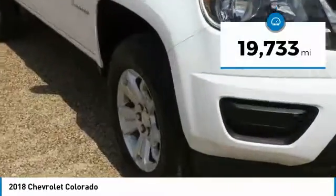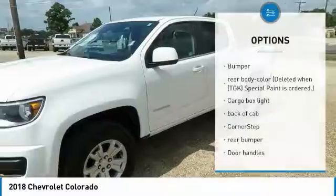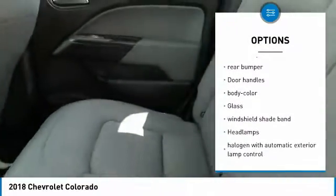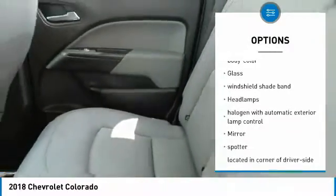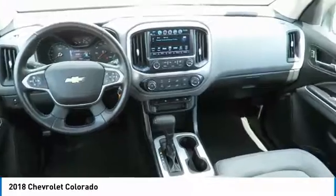This vehicle has less than 20,000 miles. Here are some of this vehicle's great options: stability control, traction control, air conditioning, anti-theft security system, cruise control, floor mats, climate control, USB connection, daytime running lamps.